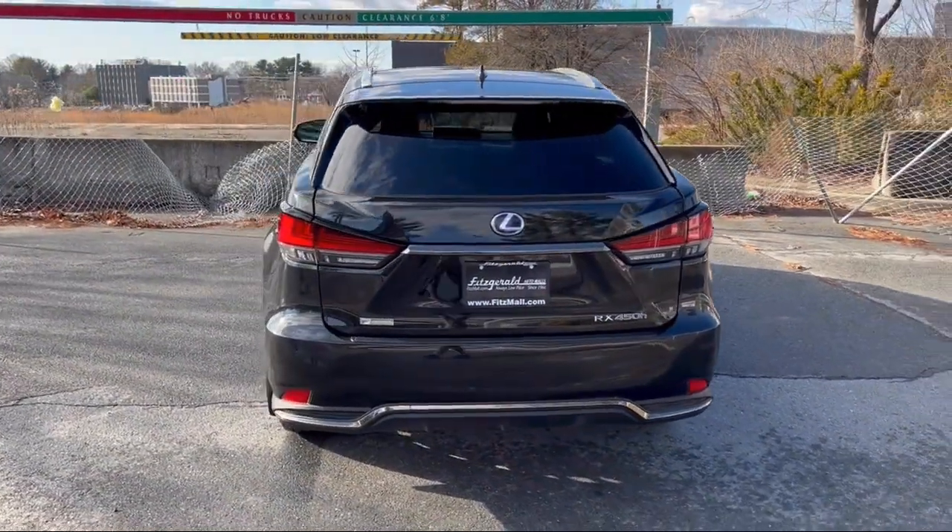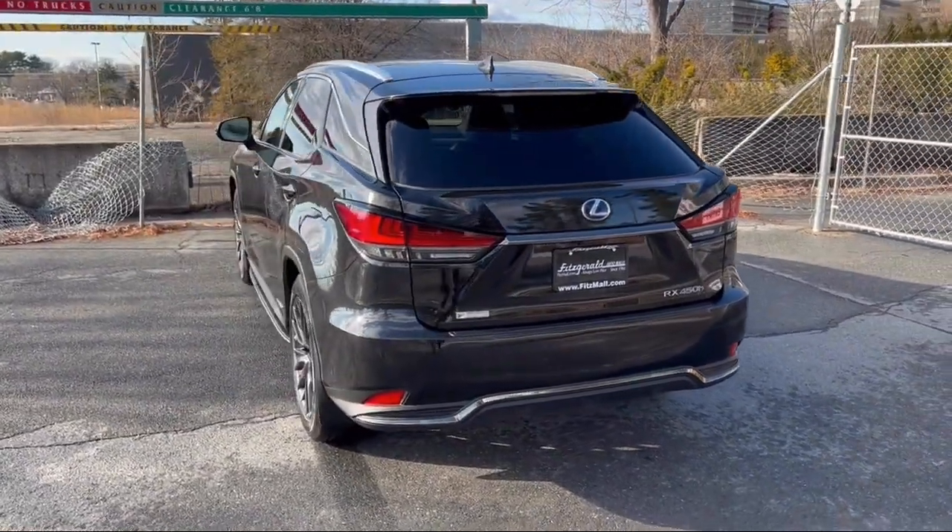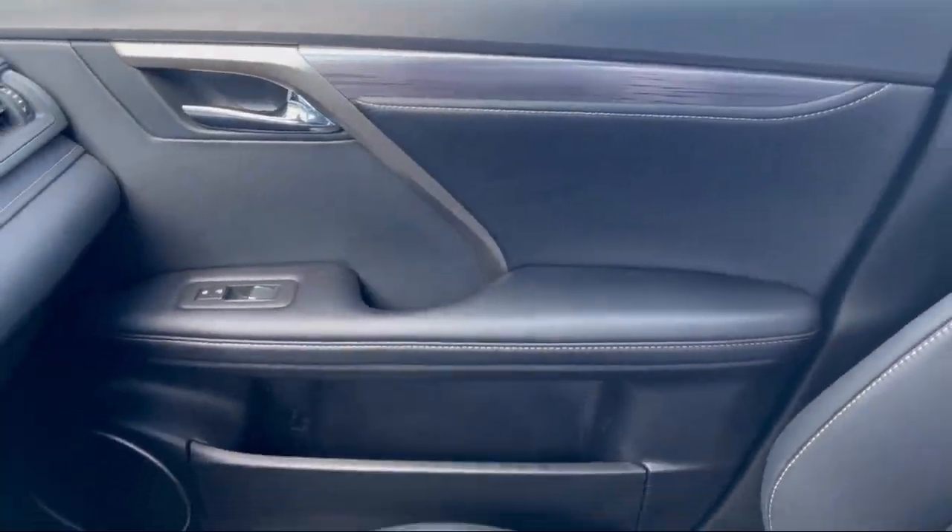It also features a moonroof, sunroof, sliding sunshade, steering wheel mounted phone controls, and has less than 20,000 miles on the odometer.